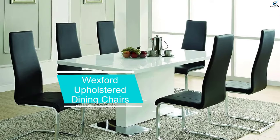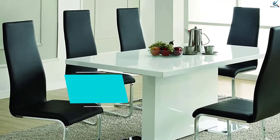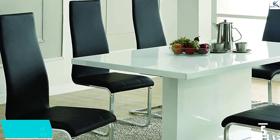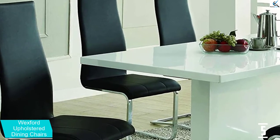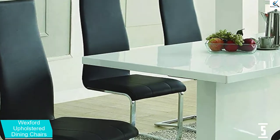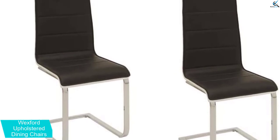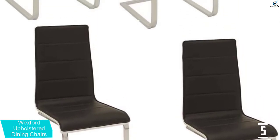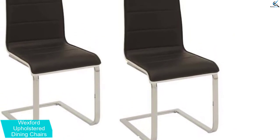Starting at number 5, we have the Wexford Upholstered Dining Chairs. For those people who like simple things, these simply designed dining chairs should appeal to their tastes and preferences. Their black and chrome construction makes sure they look good in simple kitchens or dining rooms. Also, the chairs are cushioned so you get a soft seat when it is time to eat. The 1.5 inch thick cushions should supply the comfort and support you want.